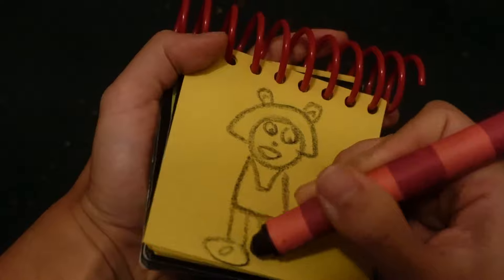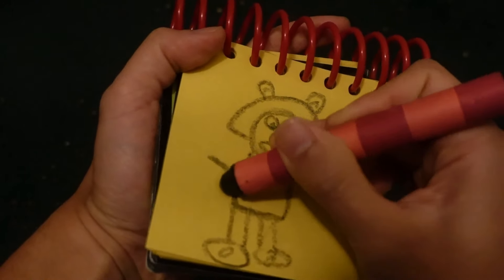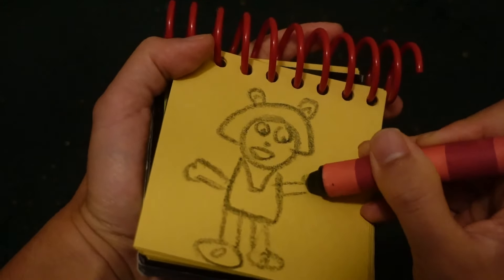Her mouth. Her shoes, and don't forget her arms and hands. Have a great day!